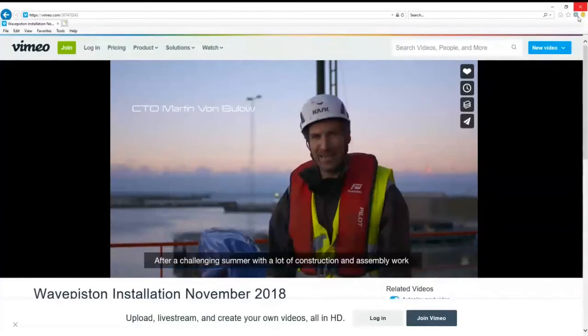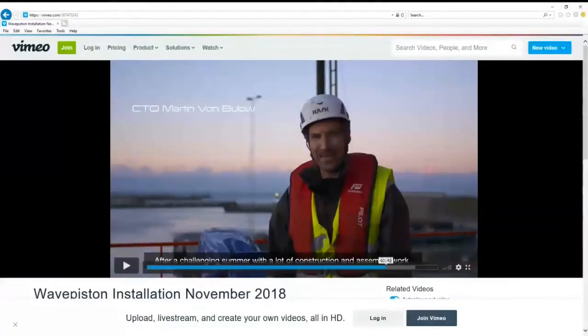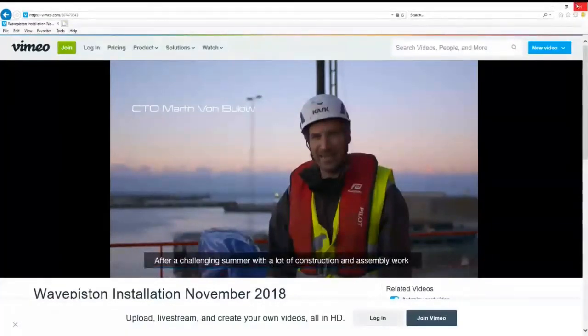In summary, DanWEC is a realistic and rough site to test your equipment. The site is about two by four kilometers squared, located near the industrial harbour of Hanstholm, with high-quality wave and current data available in cooperation with Aalborg University. I will be in the chat room after the presentation if anyone has more questions. Thank you.